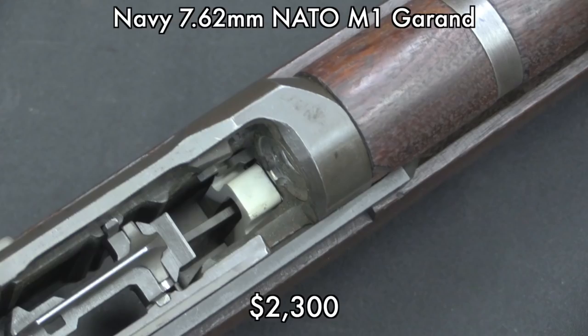We have the Navy M1 Garand, which went for $2,300 — not a whole lot, because honestly there's not a whole lot historically distinctive about it. It's not like the Navy went out and fought some really notable battles with 7.62 NATO Garands. But they were in service, maybe actually more of them in service than a lot of people think. Regardless, it's a pretty cool rifle for someone who is collecting M1s.